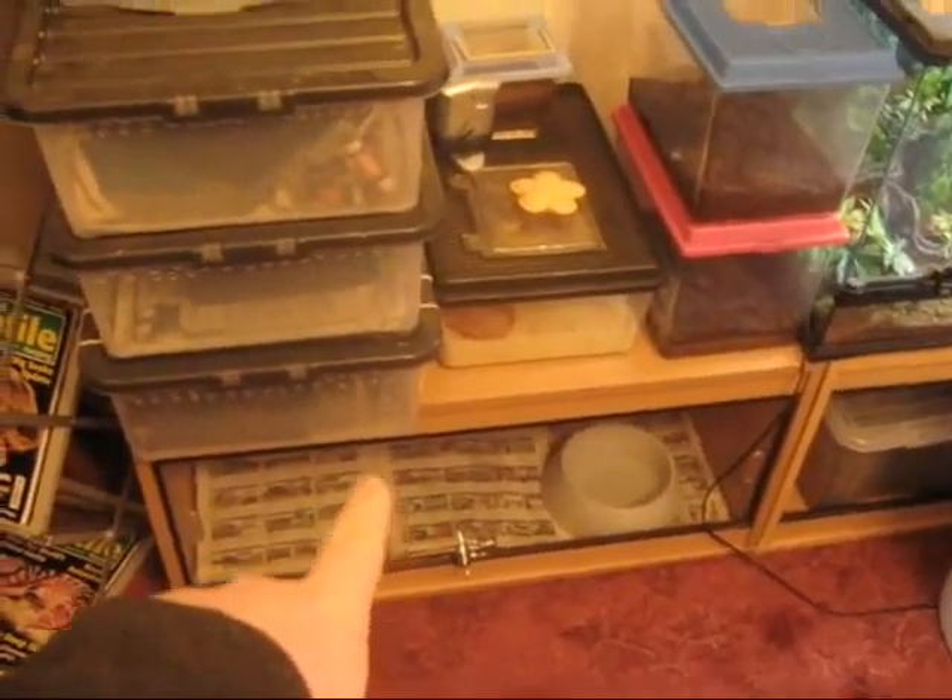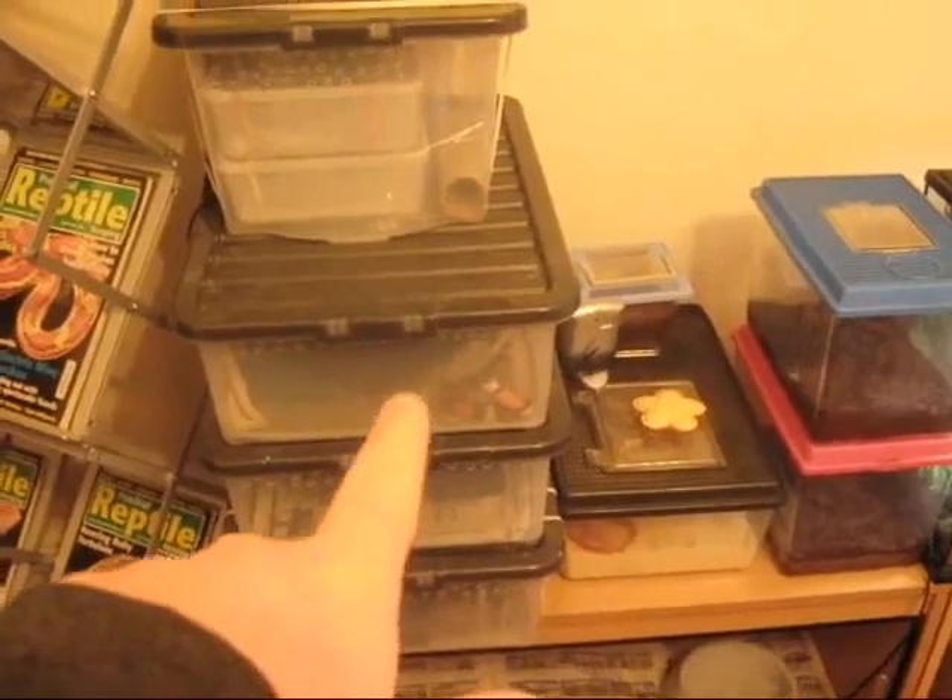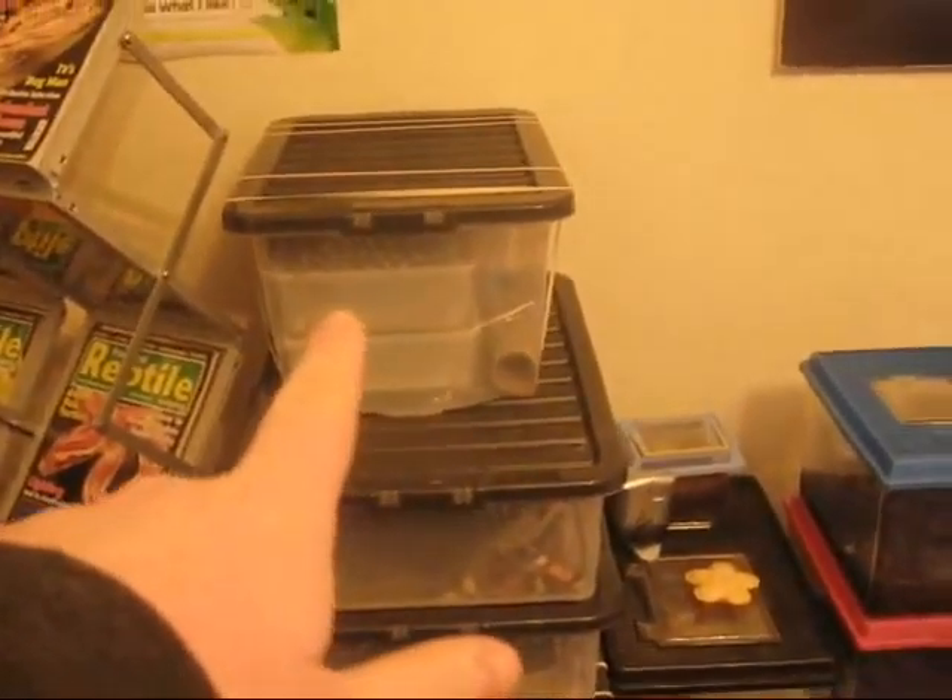Then I've got the start of the animals — they all go along this wall. The bottom tank has the four corn snakes, another milk snake, the ball python, another milk snake, and there's four baby corn snakes in there.